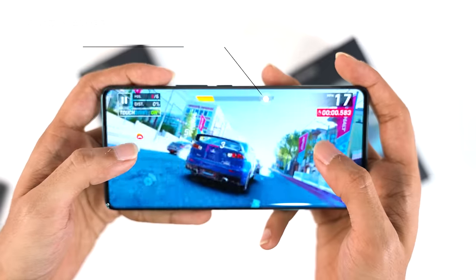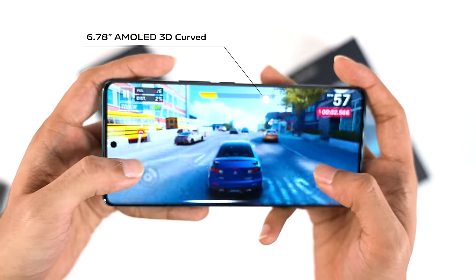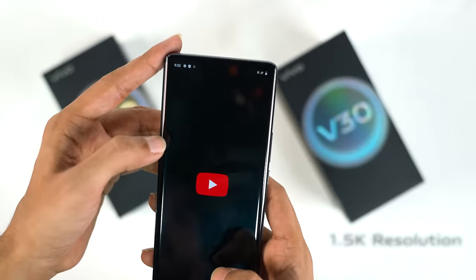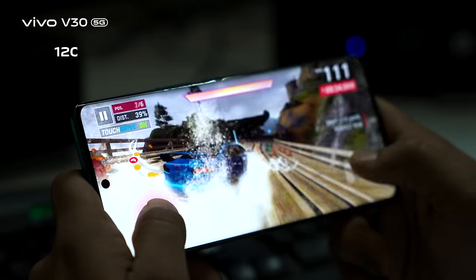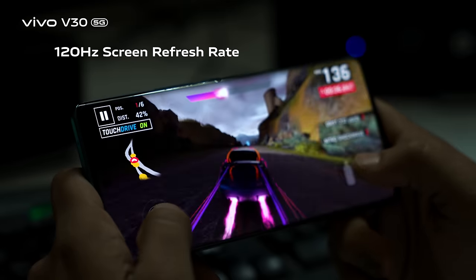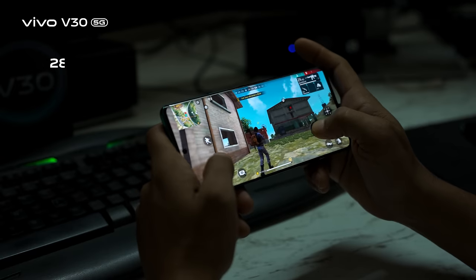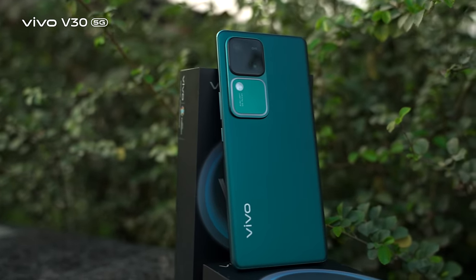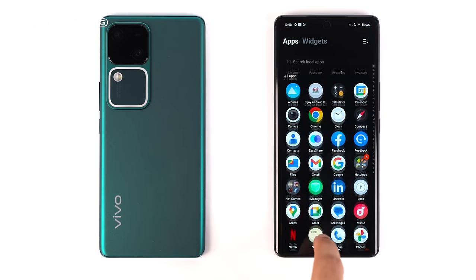The 6.78-inch AMOLED 3D curved glass panel boasts 1.5K resolution. This display refreshes at 120Hz and blasts peak brightness up to 2800 nits, which is huge, making it a perfect phone to use even under direct sunlight.